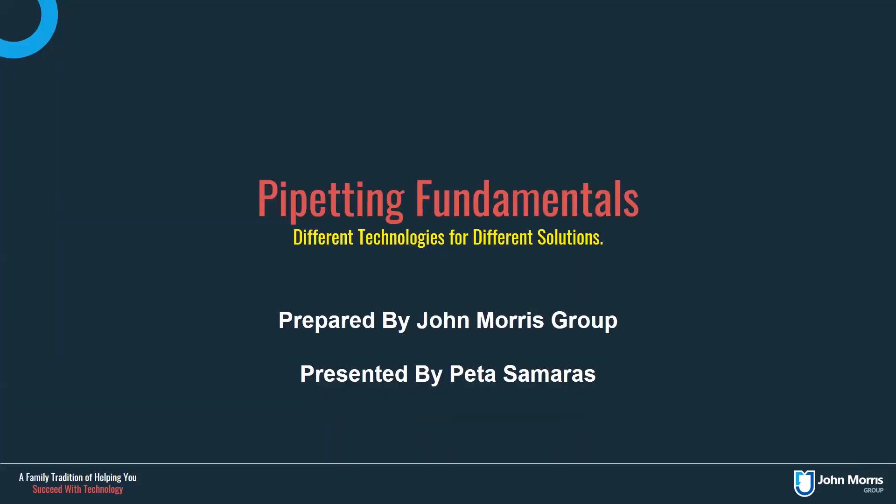Hi everyone, thank you very much for joining me as a part of the John Morris Group in this video. Today we are discussing the wide range of different solutions available in your laboratory and how you can get the best possible results out of them using the correct type of pipette.